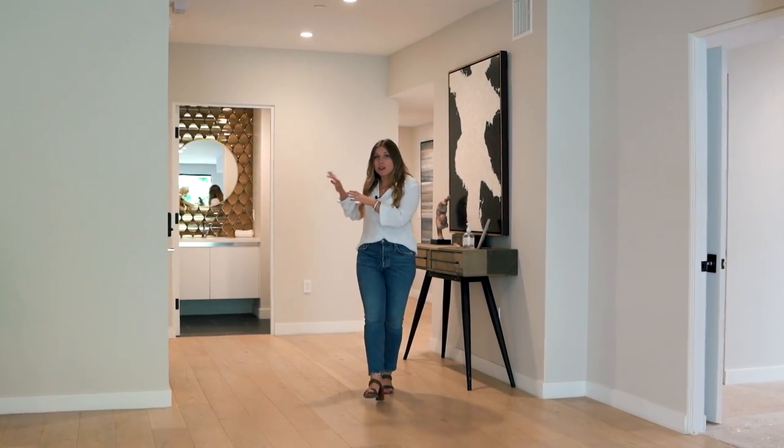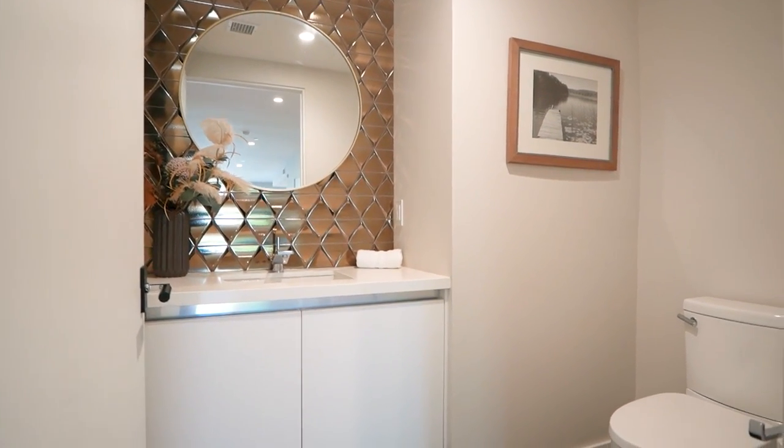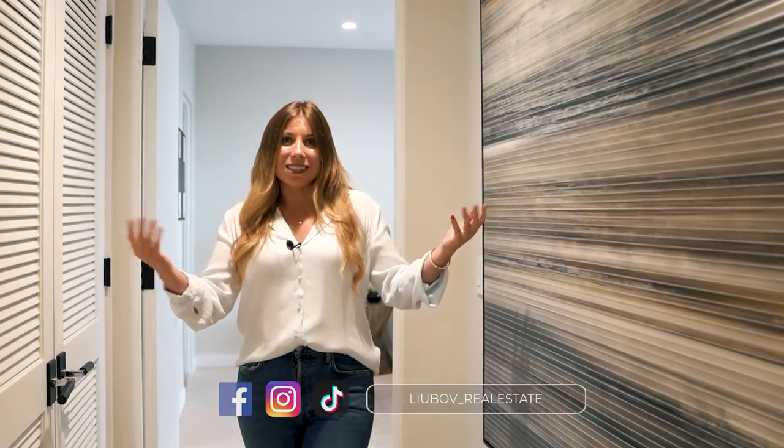Let's continue our tour. Right off the entrance there is a powder room — I love the gold and black elements that the designer used. And while we are heading to the main bedroom, I want to remind you, follow us on Instagram if you want to see tours like this more often. We post them in our stories and you can get to know us a little better.